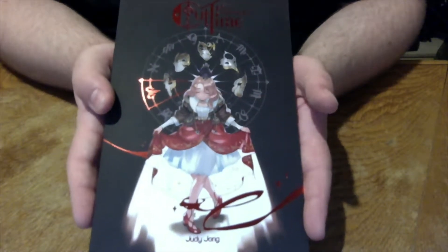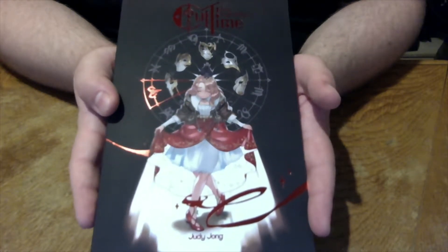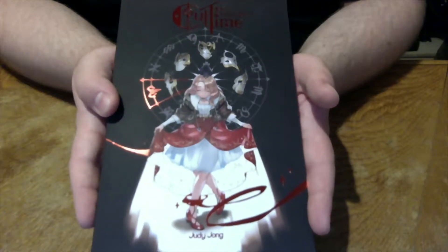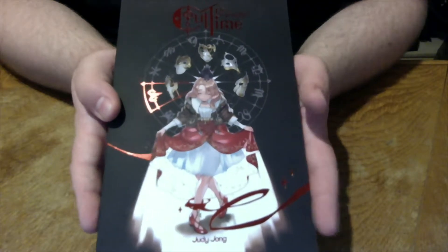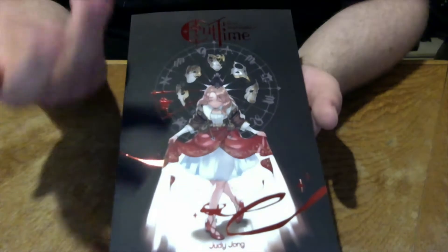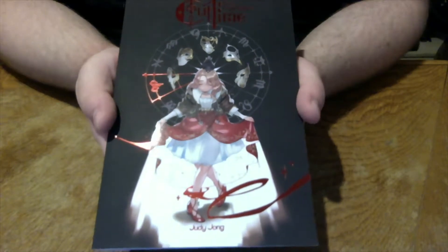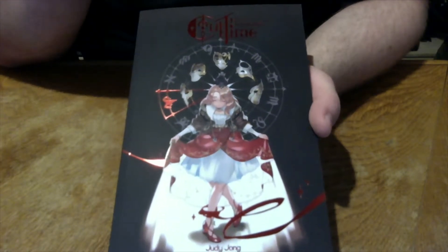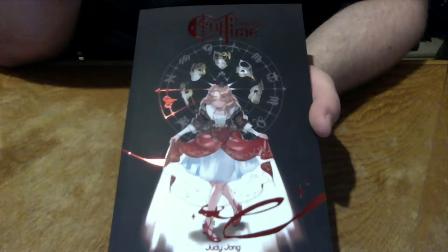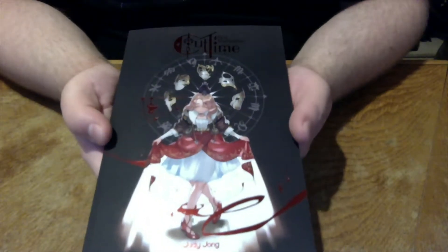Not everyone might agree with me, but this is a cover I think really works for different reasons. It's very simple in a way, but it already tells a lot about the comic itself — beginning with our main protagonist Rel, and also through the circle in the background which hints at what this comic is about. If you know the comic, you already know what's going on. If you don't, it gets your interest up and makes you want to check it out.